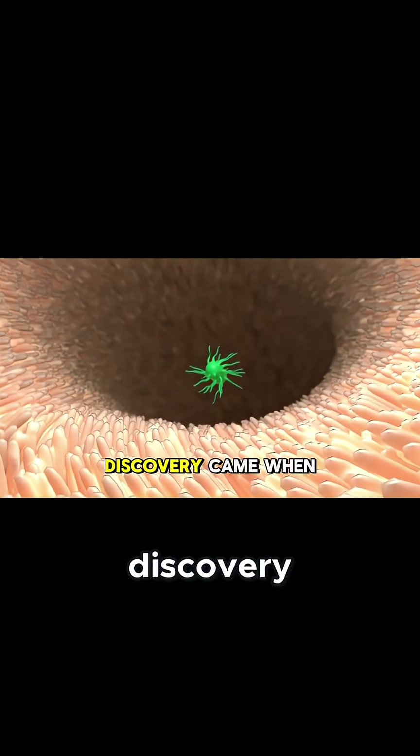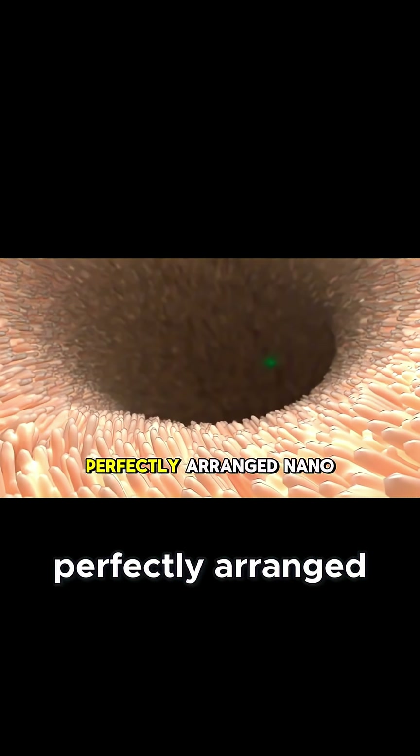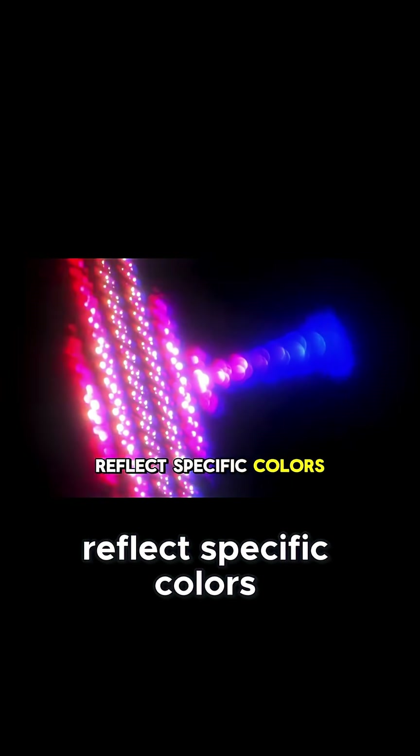But the most astonishing discovery came when scientists found a layer of cells filled with tiny, perfectly arranged nanocrystals. Unlike pigments, which absorb and reflect specific colors, these nanocrystals manipulate light itself.